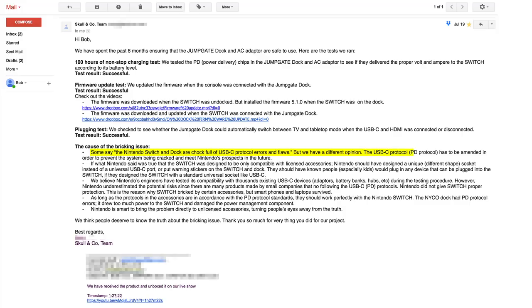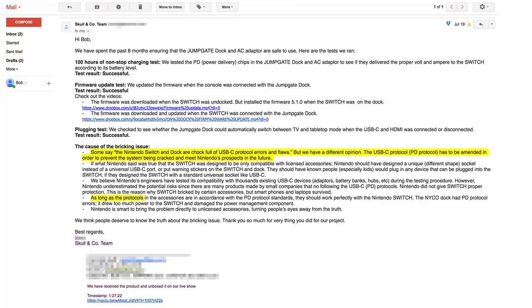The USB-C protocol, PD protocol, has to be amended in order to prevent the system being cracked and meet Nintendo's prospects in the future. Well, Nintendo's protocol definitely needs amending — they're right about that. As long as the protocols in the accessories are in accordance with the PD protocol standards, they should work perfectly with the Nintendo Switch. The Nyko dock had PD protocol errors — it drew too much power to the Switch and damaged the power management component. And this is exactly when I decided I'll take my Switch off the Skull & Co. dock and never use it again. Using the standard PD protocol isn't enough because the Nintendo Switch doesn't use that protocol.